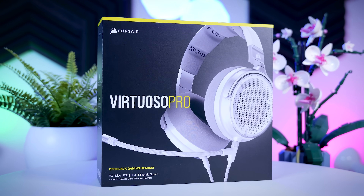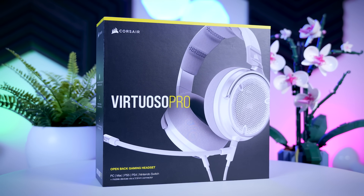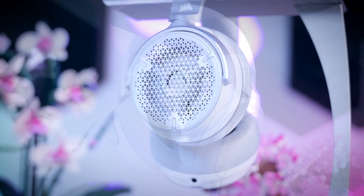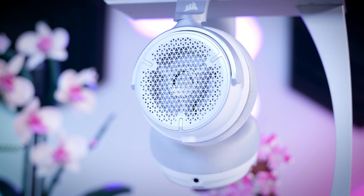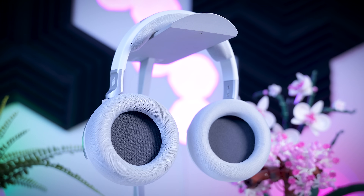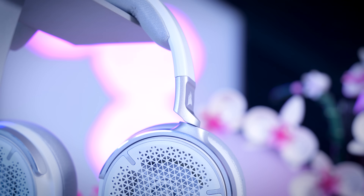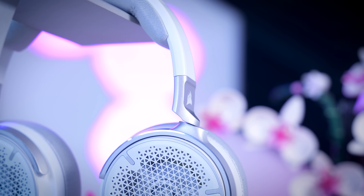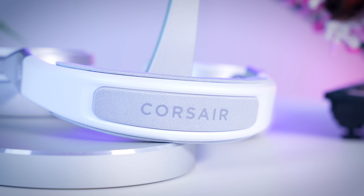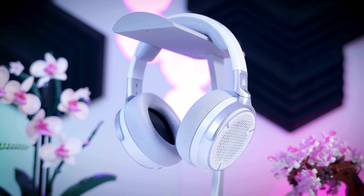That is all I have for today, but before I go, let's hear from the sponsor of this video. This video is brought to you by Corsair and their Virtuoso Pro gaming headset. With its open-back design and 50mm graphene drivers, it offers excellent sound quality in games, movies, and music. It's very light and extremely comfortable, easily adjustable for small and large heads. You can also easily replace the cables, earpads, headband, and covers, making repairs and maintenance easier than ever. Check them out using the links in the description below.